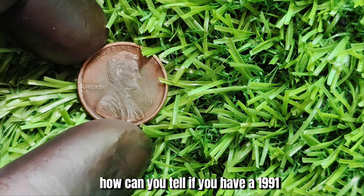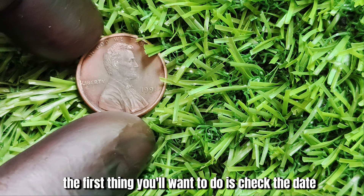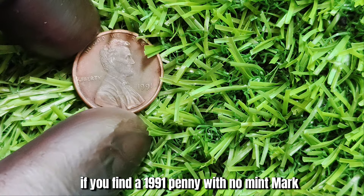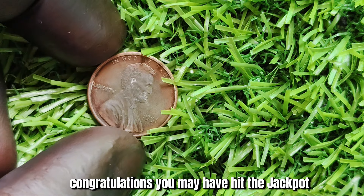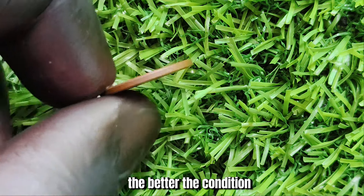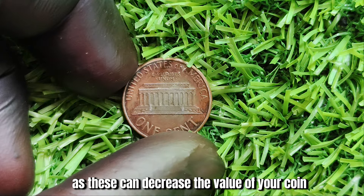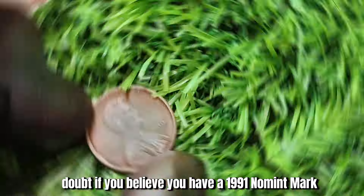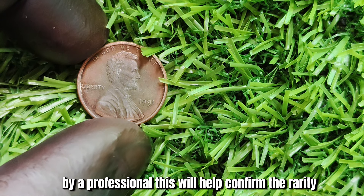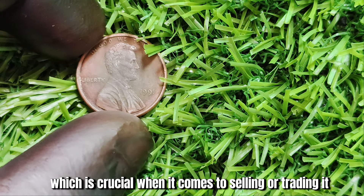How can you tell if you have a 1991 no-mint mark Lincoln penny worth a lot of money? The first thing you'll want to do is check the date and mint mark on your coin. If you find a 1991 penny with no mint mark, you may have hit the jackpot. Next, take a close look at the condition of your coin — the better the condition, the more valuable it will be to collectors. Look for any signs of wear or damage, as these can decrease the value. If you believe you have one, the next step is to get it authenticated by a professional.